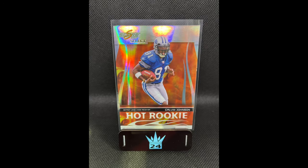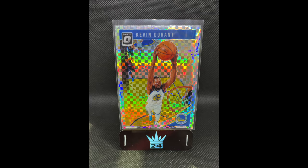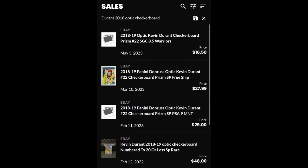You ever hear the old adage, everything happens for a reason? I kind of felt that way stumbling upon these next two cards from a value box I was just digging through. I end up finding these two cards for a combined $5. First up, one of my all-time favorites — Megatron Hot Rookie, Score Select, numbered to 749. Pretty good deal. And then the second one, this Kevin Durant card, used to be known as a Sunburst, now known as a Checkerboard — a tougher parallel to hit in the retail version of Optic. Again, $5 for the pair.